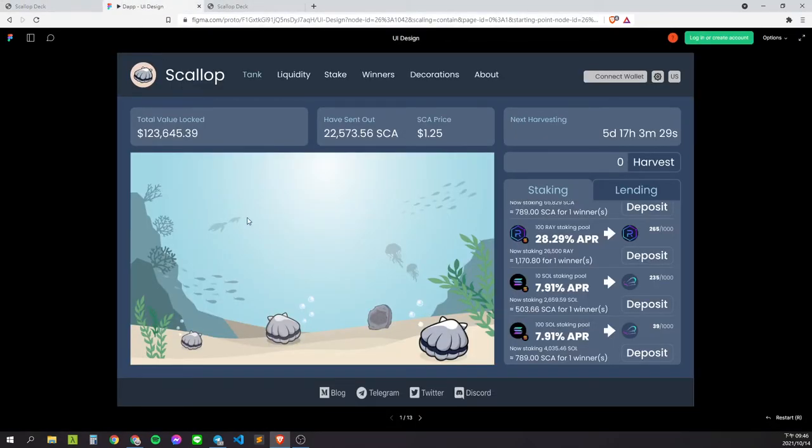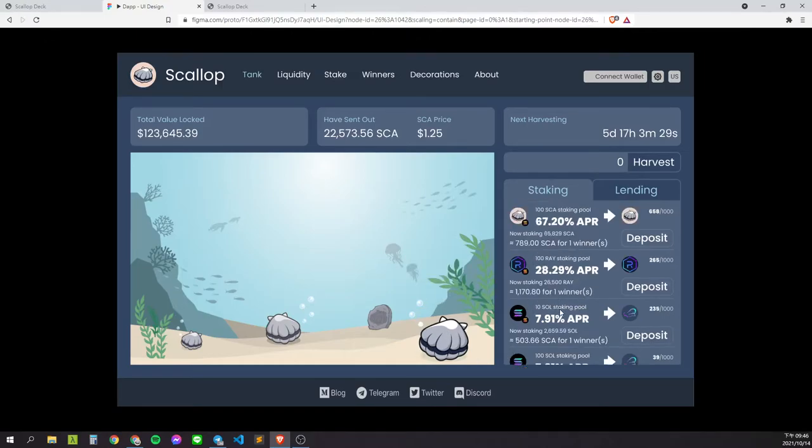This is the preview of the Scalab app. Users can stake tokens into Scalab pools to grow scallops in the Scalab tank. Here you will also see Scalab Decorations. We are using Canvas to make two digital dynamic pictures to make it look better.